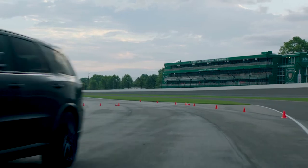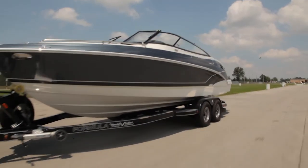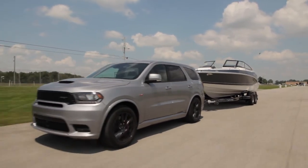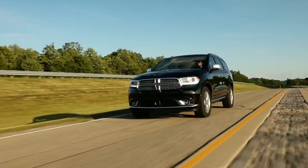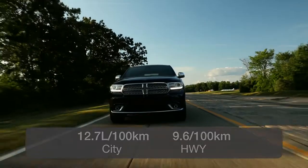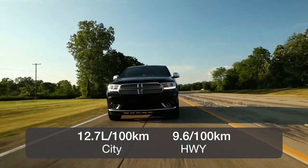All Durango models come with standard all-wheel drive and an 8-speed automatic. The Durango has best-in-class towing with either the V6 or the V8 — the V6 is rated at 6,200 pounds and the 5.7-litre V8 at 7,200 pounds. The most popular engine is the base V6, and it's the most efficient, rated at 12.7 litres per 100 kilometres in the city and 9.6 on the highway.